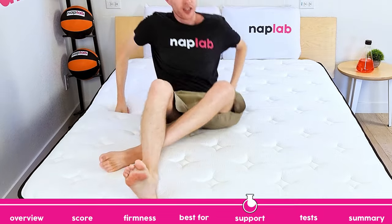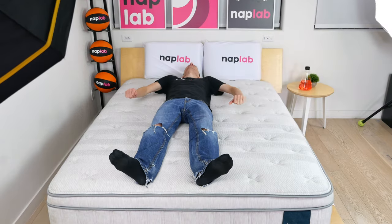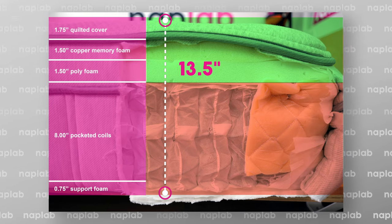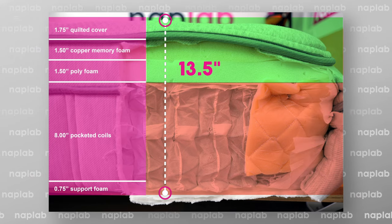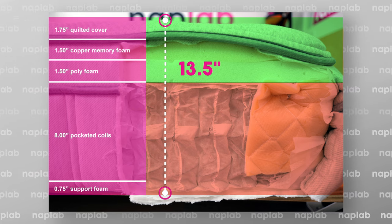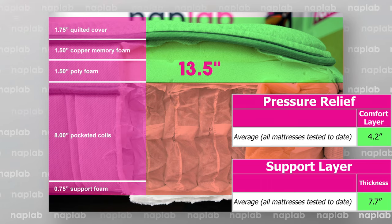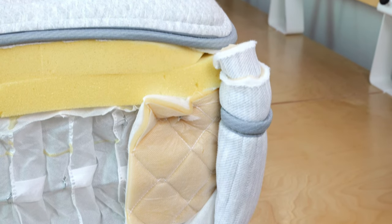Your body weight and sleeping position impact the types of mattress best able to support you. Support on the Leesa Oasis Chill Hybrid was excellent — I felt well supported in all sleeping positions. The mattress has a 13.5-inch total profile with 8.75 inches of support materials and a 4.75-inch comfort layer. All three measurements exceed the averages we've measured: 11.9-inch total profile, 7.7-inch support layer, and 4.2-inch comfort layer. While a thicker mattress isn't always better, in most cases it is.